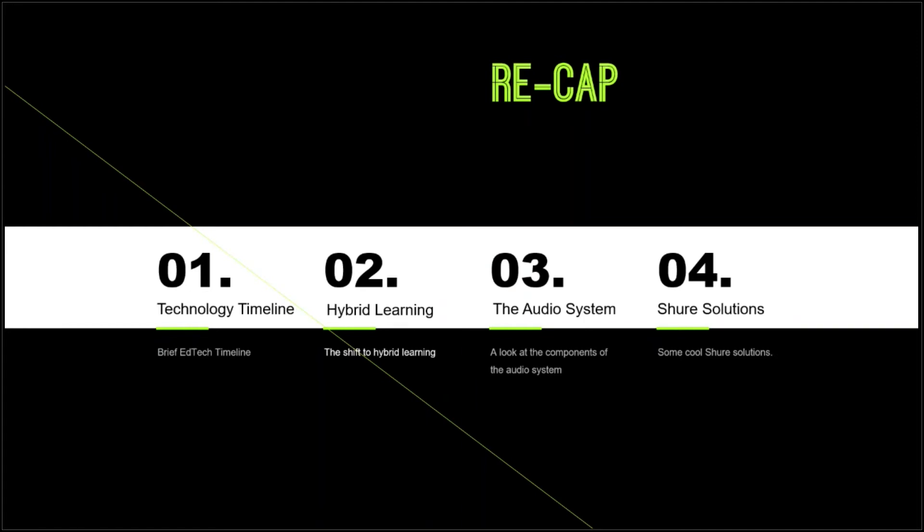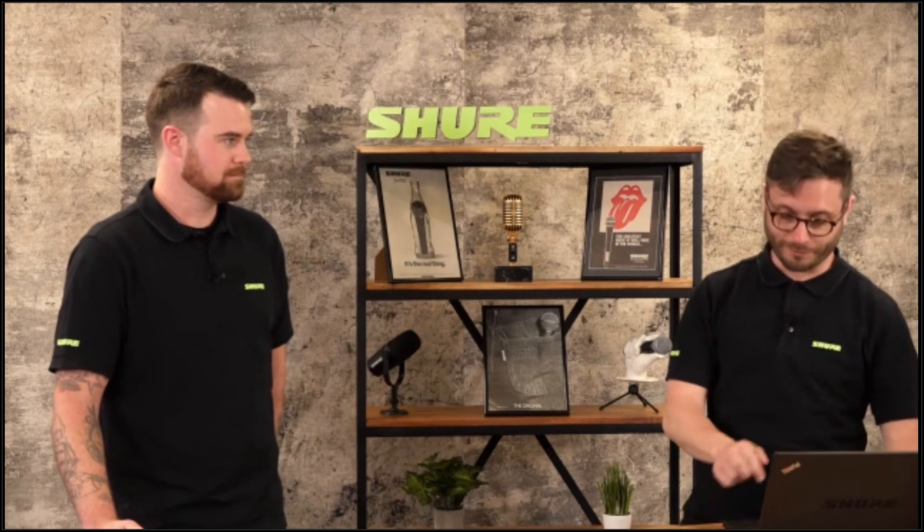We're at the end. We've taken you through the technology timeline, the evolution of technology through universities since around the year 2000, hybrid learning and what it is, the audio system, and some cool Shure solutions. It's been a pretty exciting time — the ability of anyone in a workplace to have a video conference call has come a long way. Ten years ago in this office we had one video conference room and it was a big event, but now you can use your endpoint from a laptop or phone and easily switch between the two.